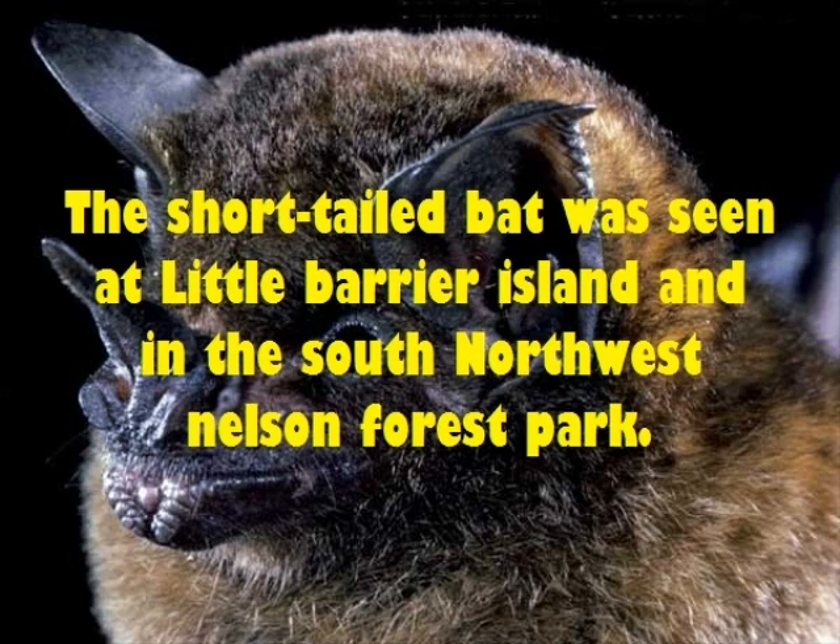The short-tailed bat was seen at Little Barrier Island and near the south-northwest Nelson Forest Park.